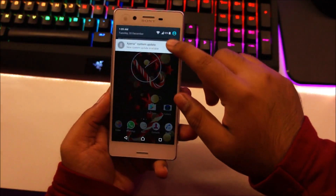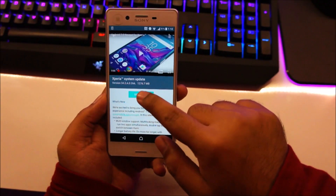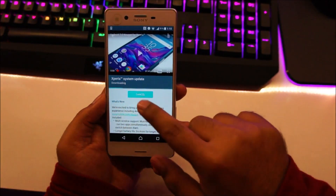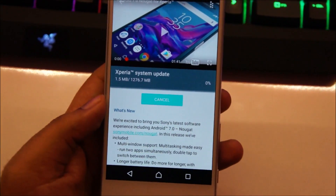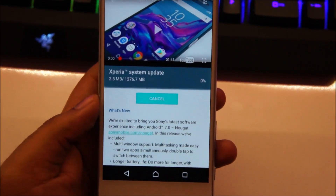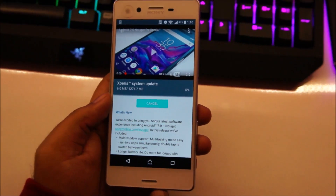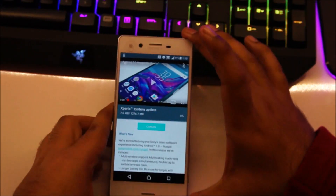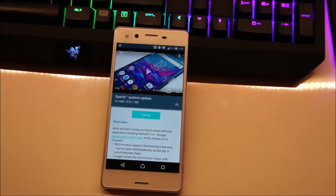Alright, so I'm going to go ahead and start the download. All you've got to do is tap on the notification and then tap on Download. The phone will start downloading the update. This will take a while because it's quite a huge update — it's around 1.2GB. I'm just going to leave the phone here and I'll be back when the update is ready to install.